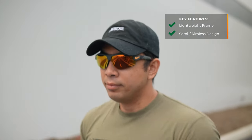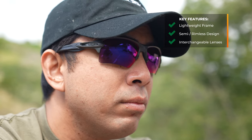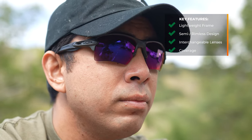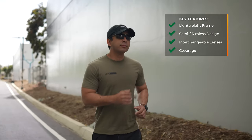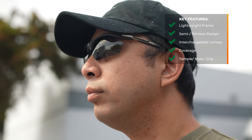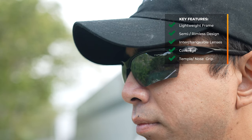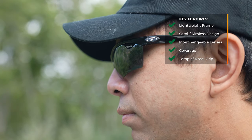Some things these frames share in common — and in general are good to look for in this sport — are a very lightweight frame, semi-rimless or fully rimless design (preferred for interchangeability), and excellent coverage for protection from excess light no matter where the sun is. And also grip — on the temple, on the nose, ideally both — and not just regular grip, but sweat-resistant grip that actually gets grippier as you sweat.